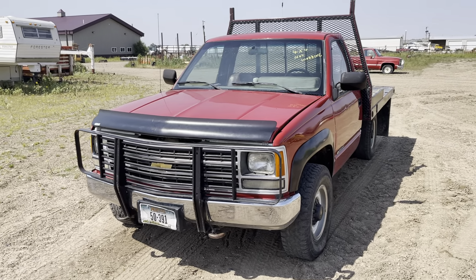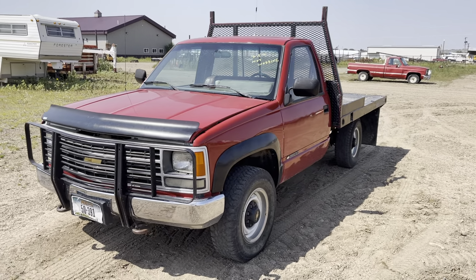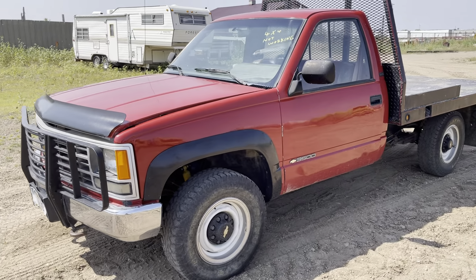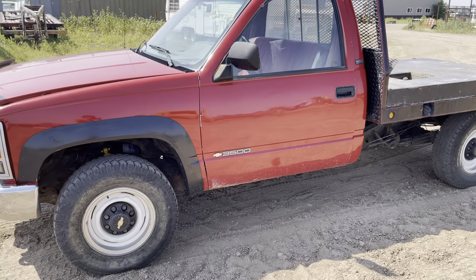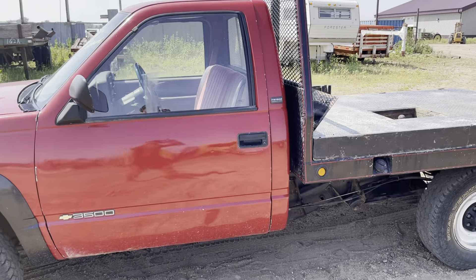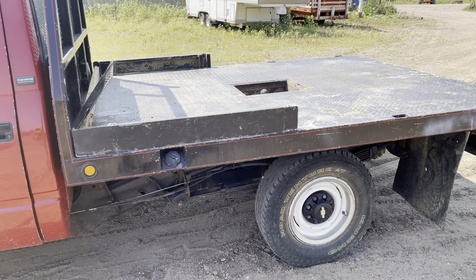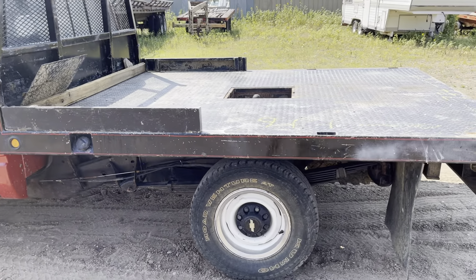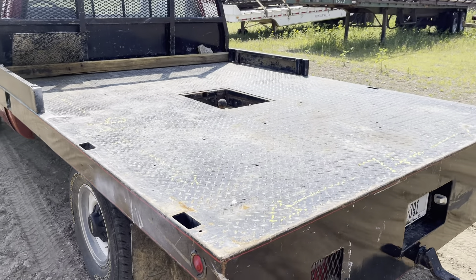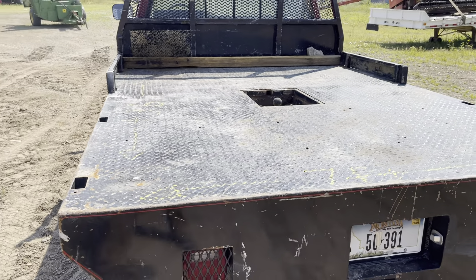Howdy folks, here we have a 1988 Chevy K3500. This truck has a 6.2 diesel in it with a four-speed. It is four-wheel drive but it currently is not working. This has a nine-foot long, seven-foot wide flatbed on it.